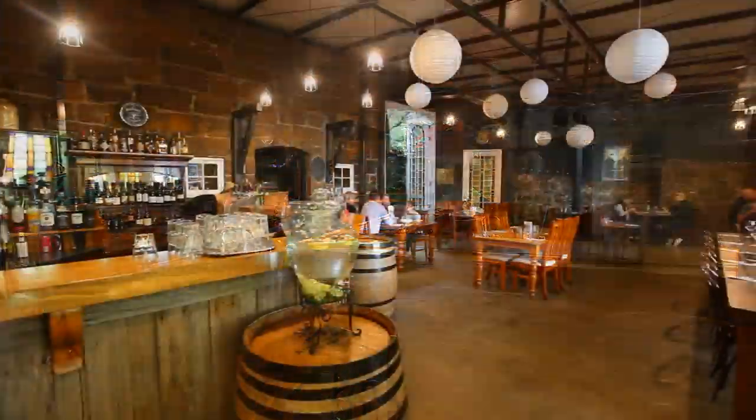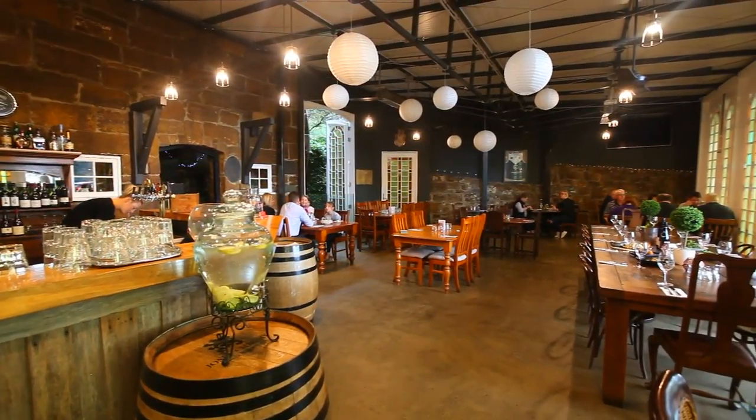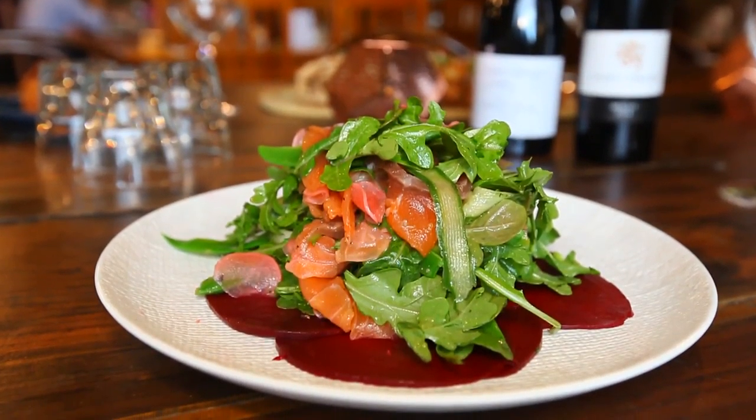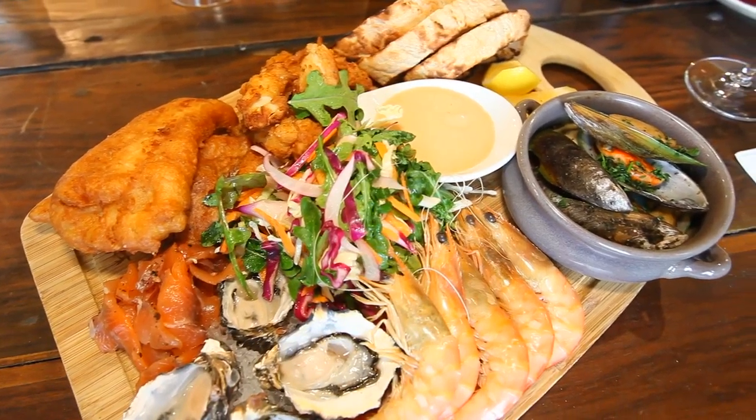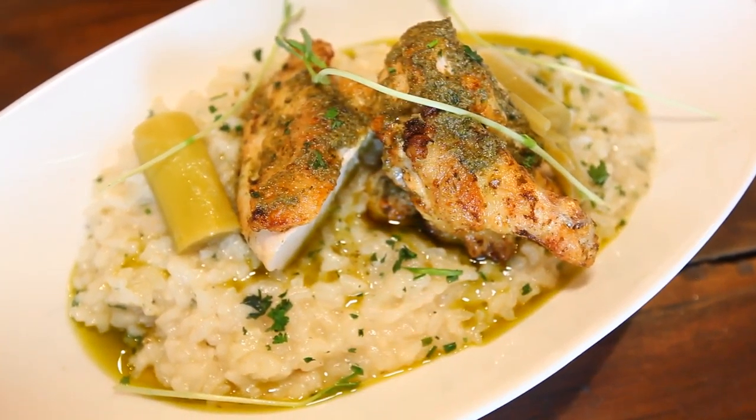Whet your appetite with a visit to the Kingsbridge Bar and Restaurant for breakfast, lunch and dinner. Boasting plenty of old world charm, the restaurant's atmosphere is complemented by a traditional menu.